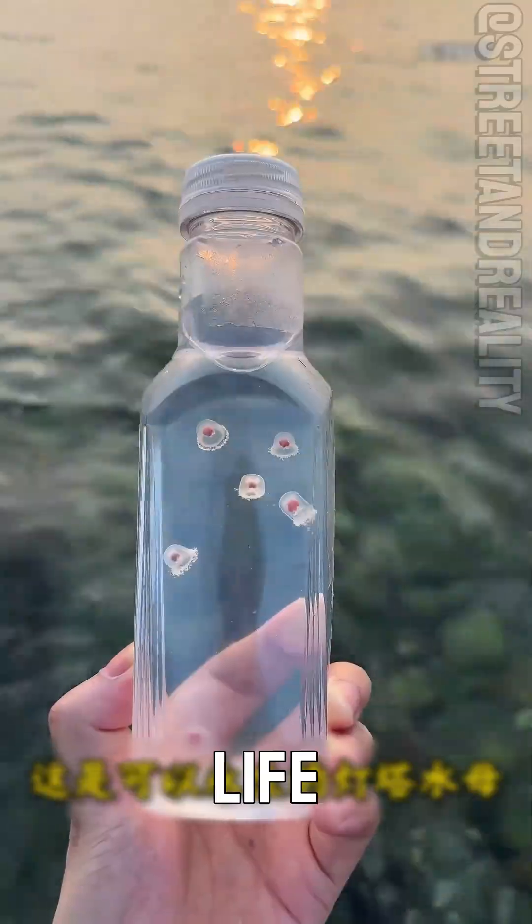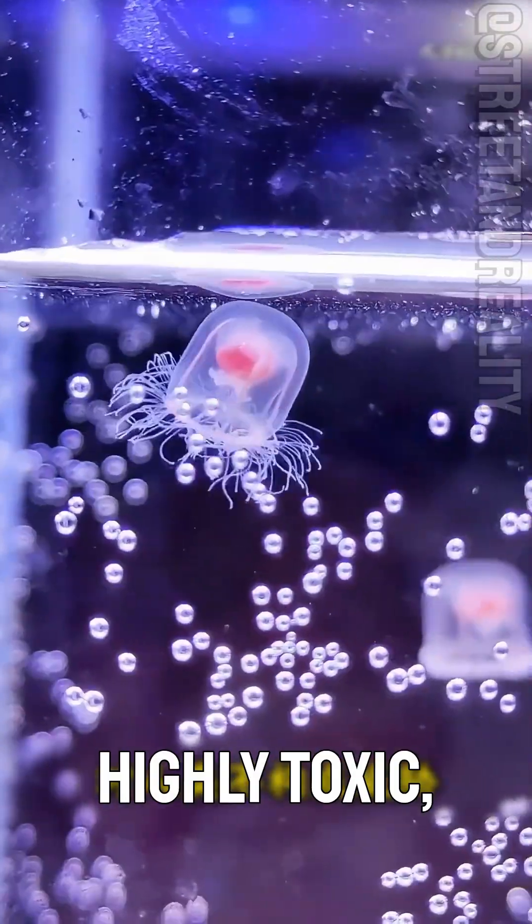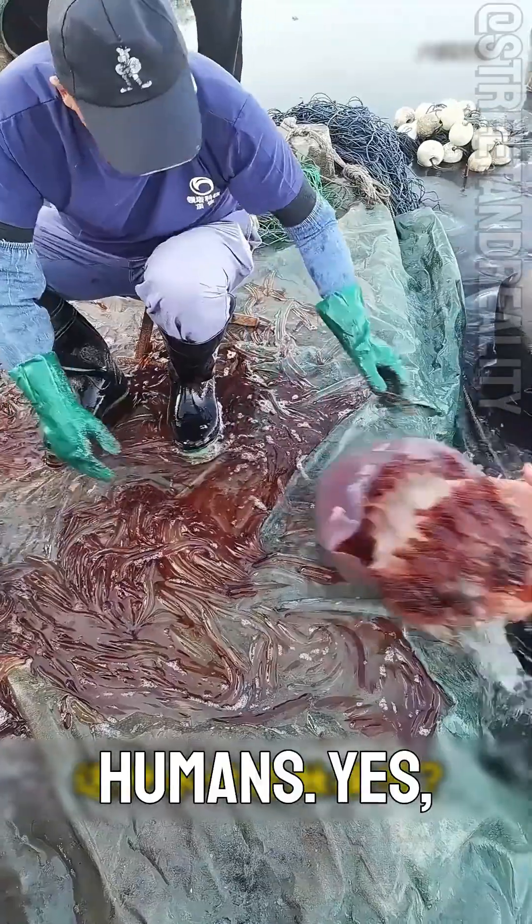Can this jellyfish be touched? This is the life-sustaining lighthouse jellyfish. It's tiny yet highly toxic, but it poses no threat to humans. Yes, this one can be touched.